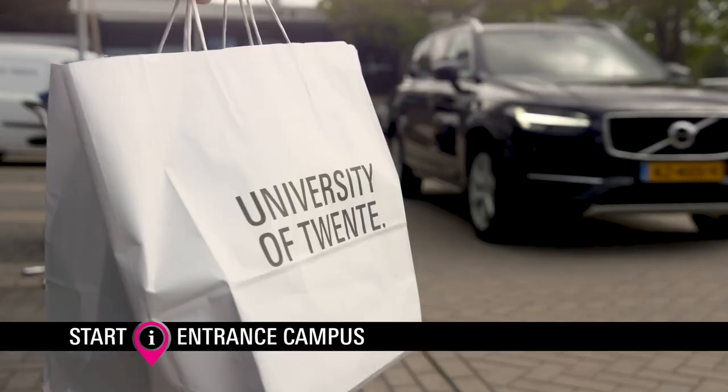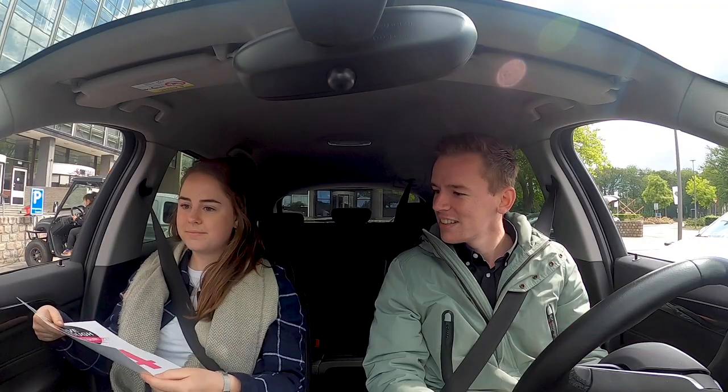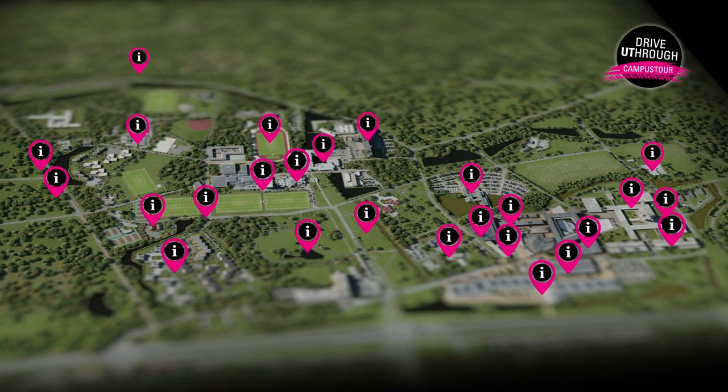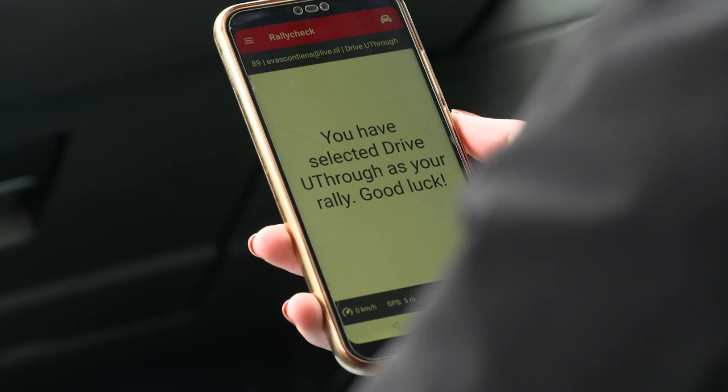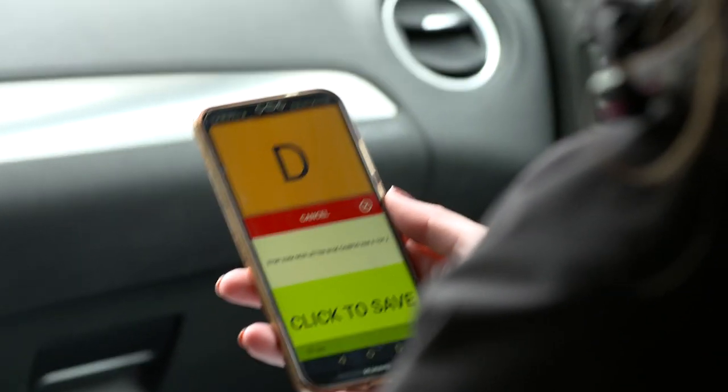It's a great day here at the campus of University of Twente and we're about to witness a historic event — the first ever Drive UT Through Campus Tour. Participants will pass 26 key locations with a customized app providing on-the-spot intel as they drive. Here they go!